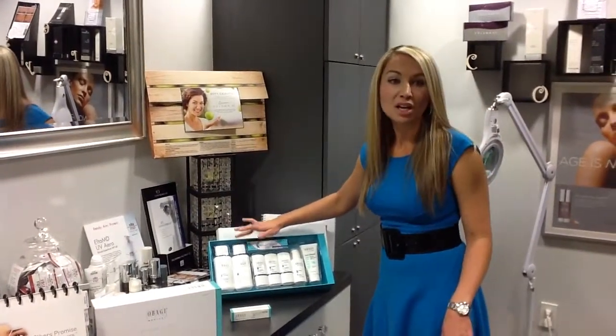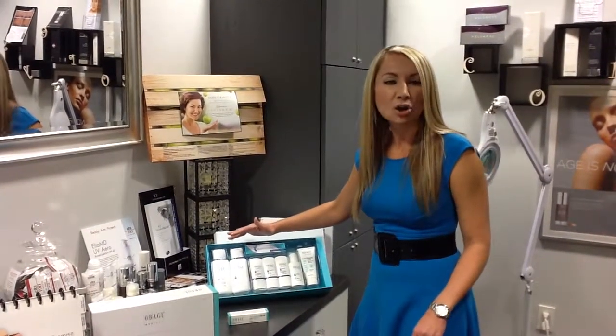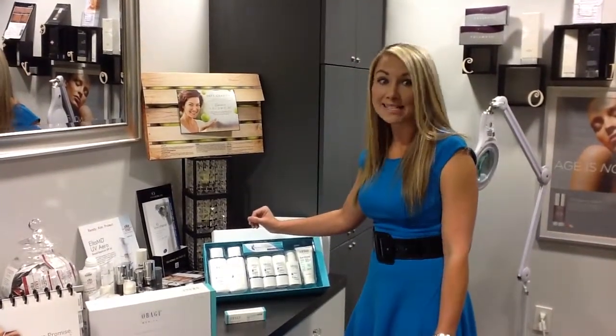Number two is going to be your toner. Toner comes second in that list of what you do. It's alcohol free and has witch hazel. It's great about getting all of that dry skin off of the face after you've used your products in the morning and at night.